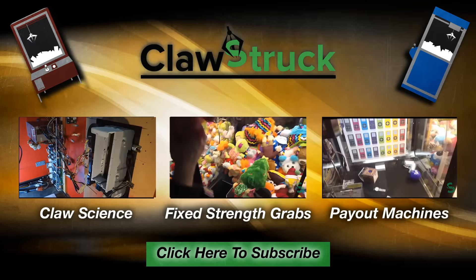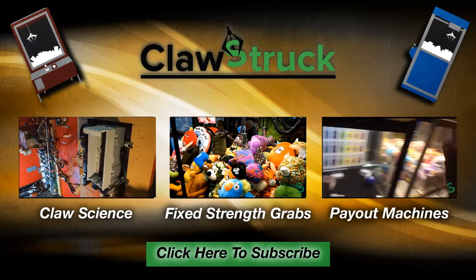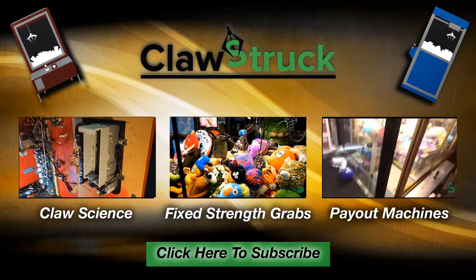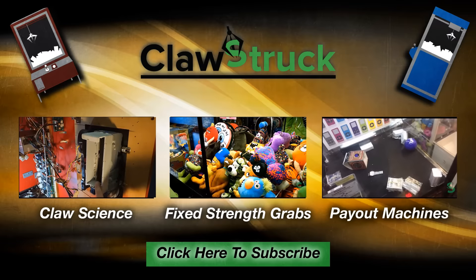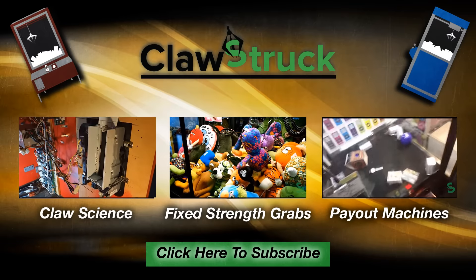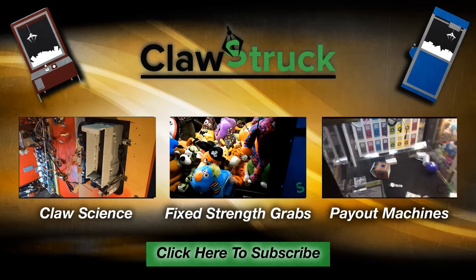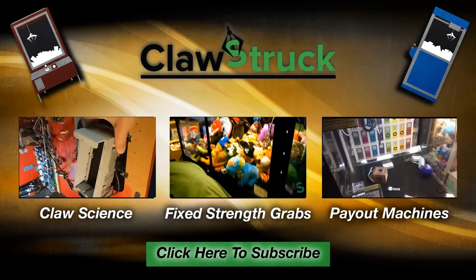Hopefully you guys enjoyed it — post any questions down below. We've got all sorts of other videos, from how claws work with our Claw Science series, to playing fixed-strength machines and payout machines like Key Master. If you're new to the channel, hit that subscribe button so you get notified the second we upload new claw videos. Thanks again, we'll talk to you soon.